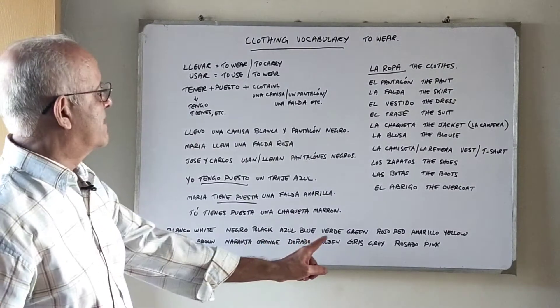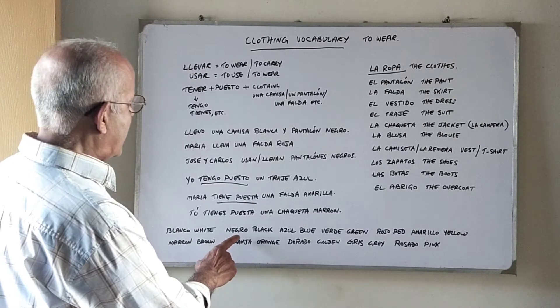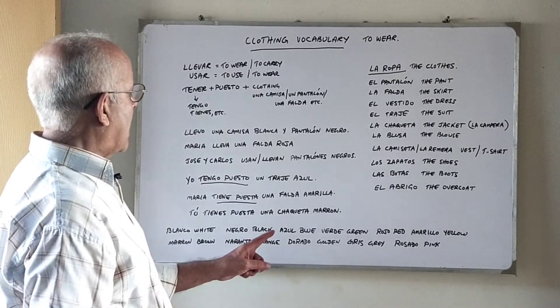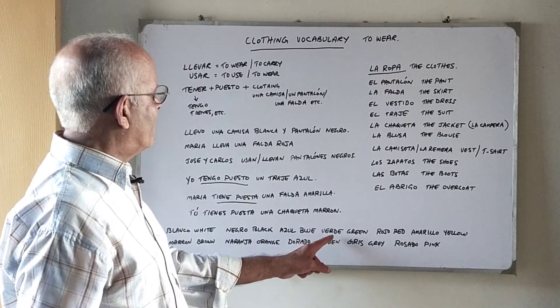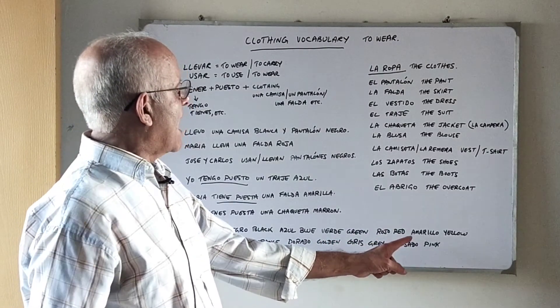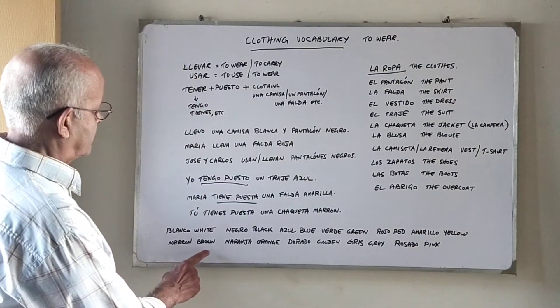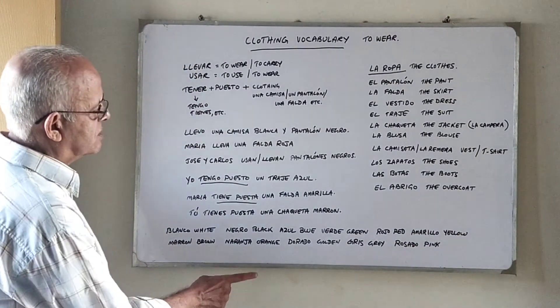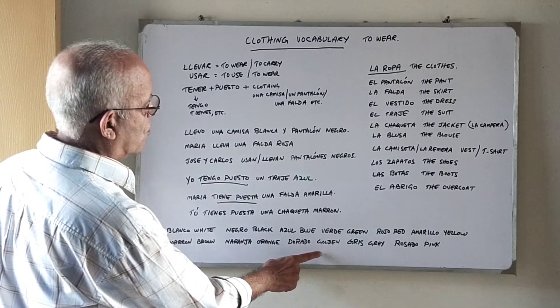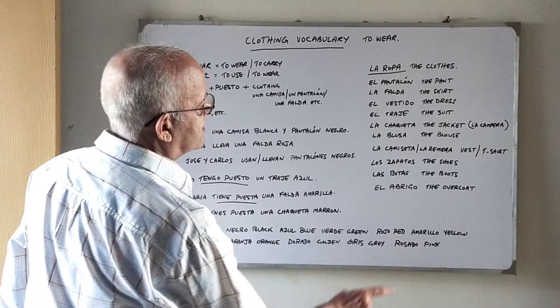Now the colors in Spanish: blanco is white, negro is black, azul is blue, verde is green, rojo is red, amarillo is yellow, marrón is brown, naranja is orange, dorado is golden, gris is gray, and rosado is pink.